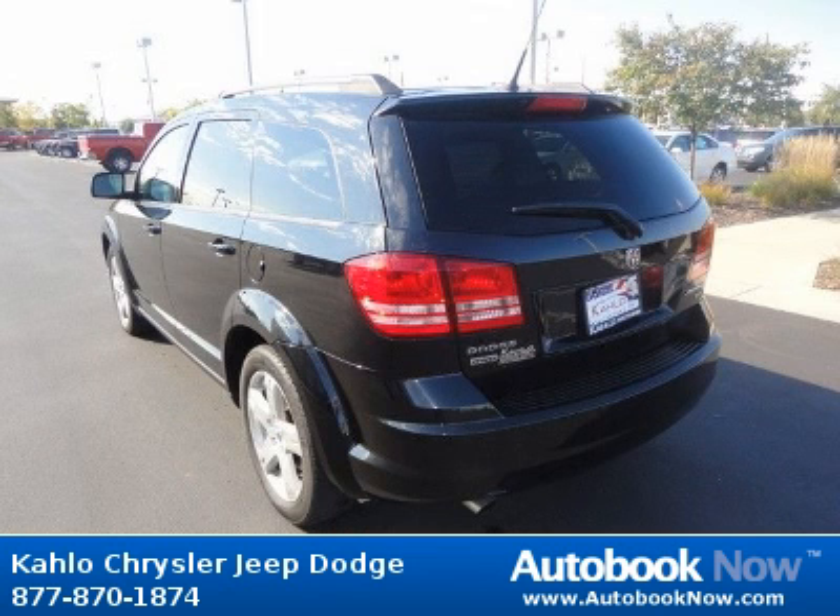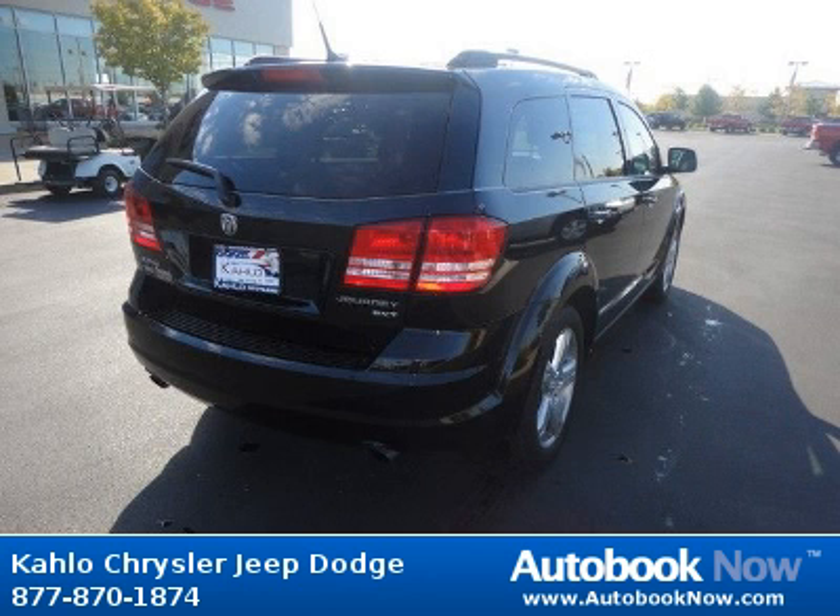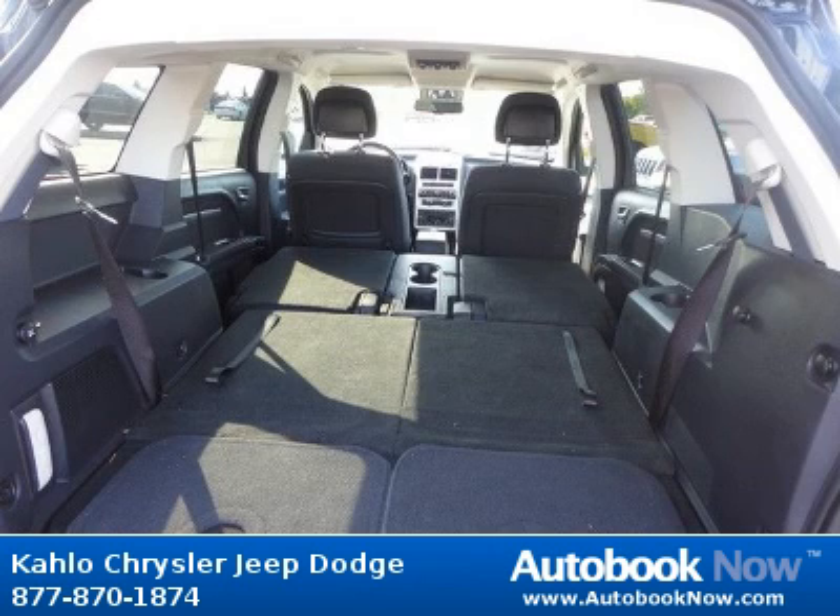Features include compact spare tire, body color fascias, black windshield molding, and much more. Visit autobooknow.com for more details.